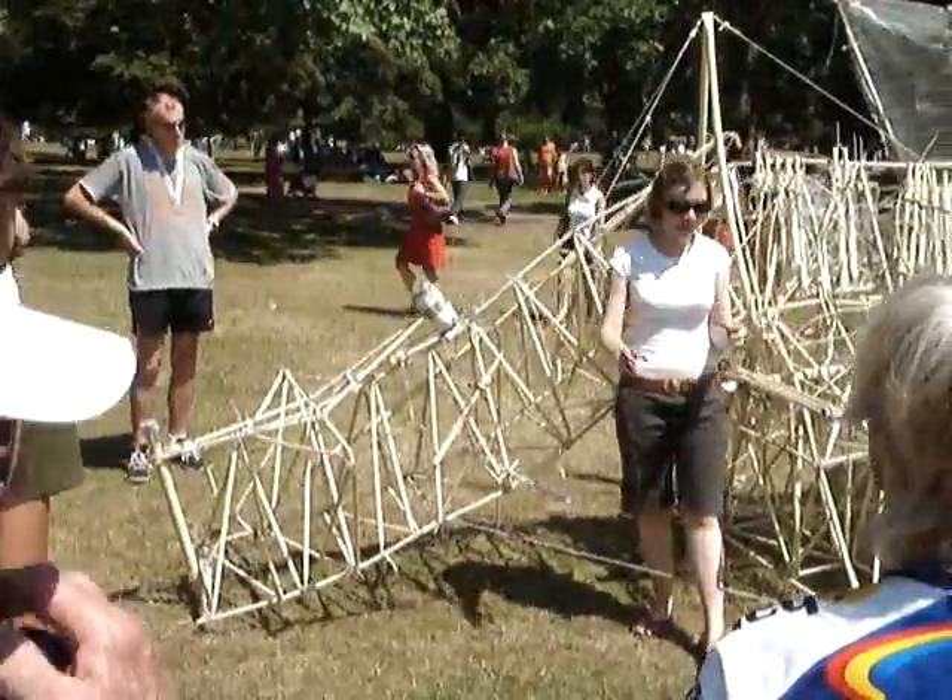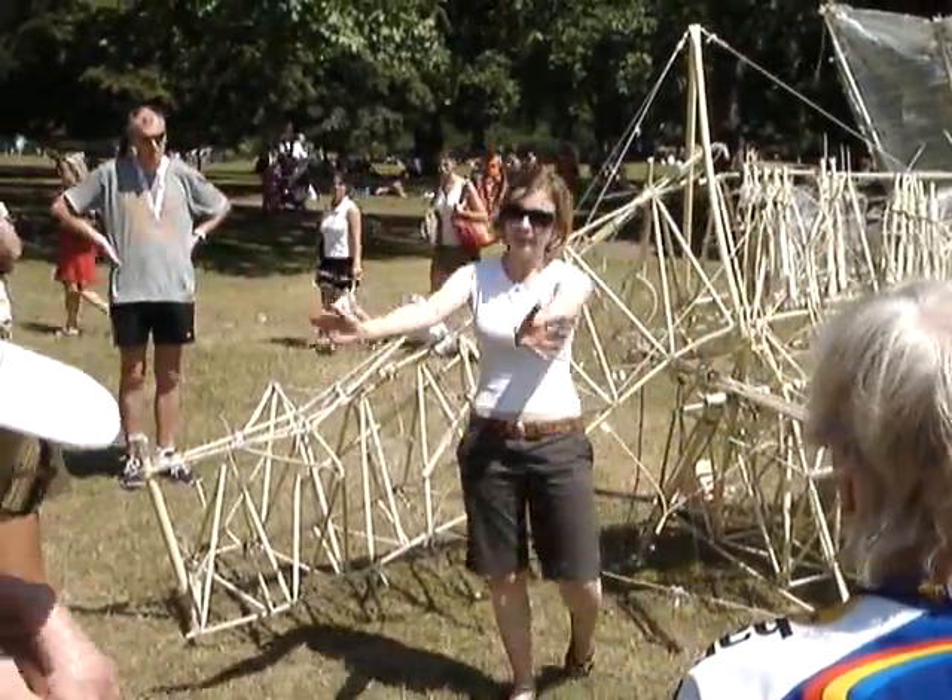So, if we imagine now that the tide's coming in, and our Strandbeest needs to run for safety, we'd like to stand back a little bit.